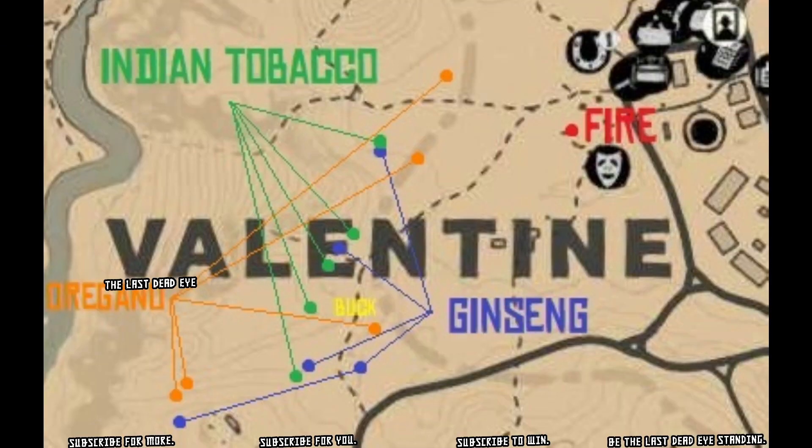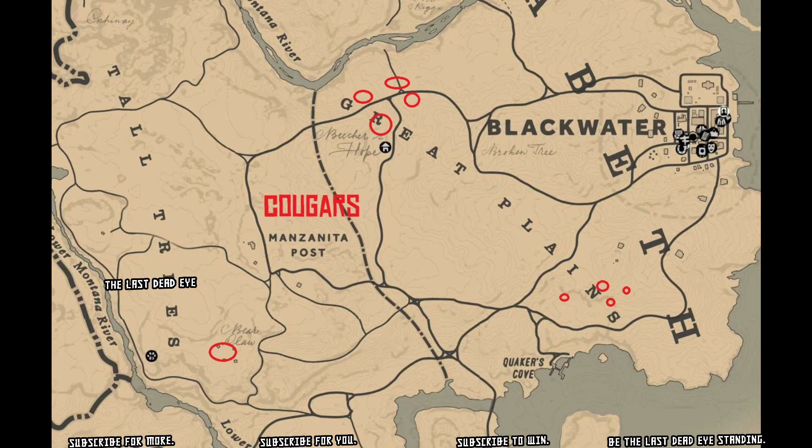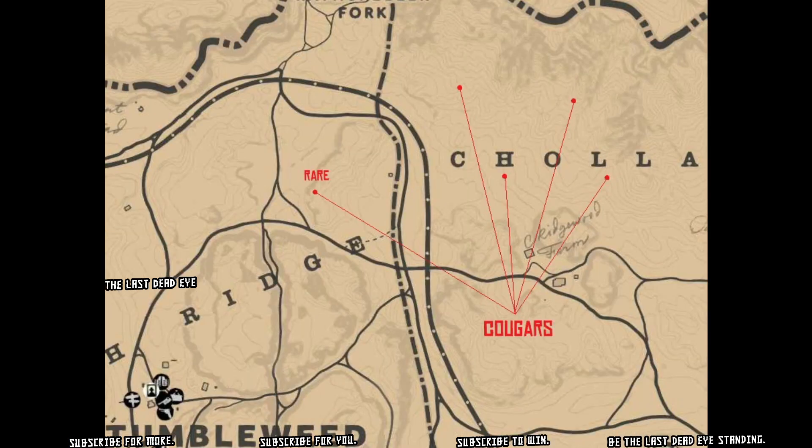That's somewhat significant because you can also find bighorn sheep at Cattail Pond, which is also west of Valentine by Wallace Station. Once you get your mutton, you're going to need some oregano, thyme, or mint and a fire to cook it up.